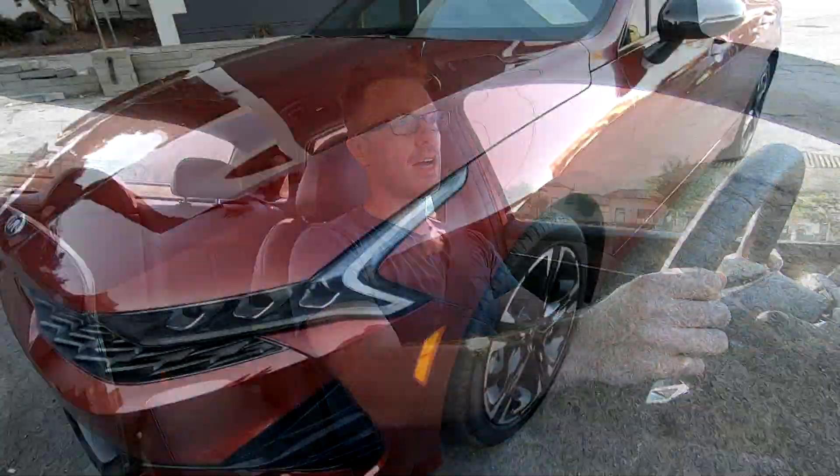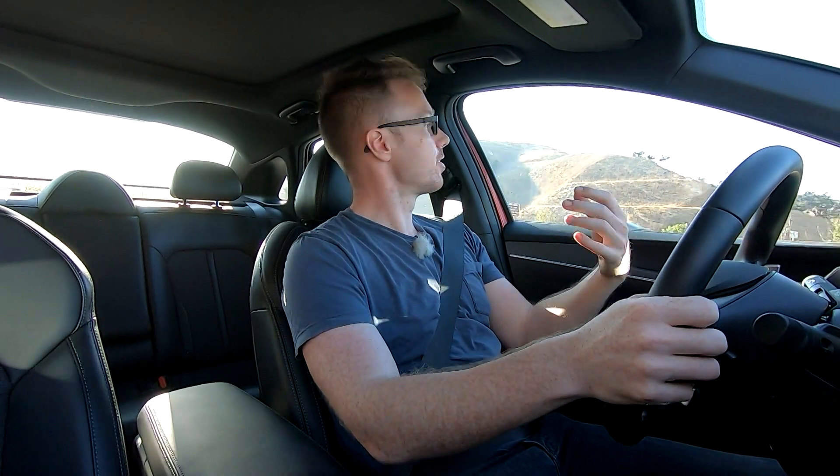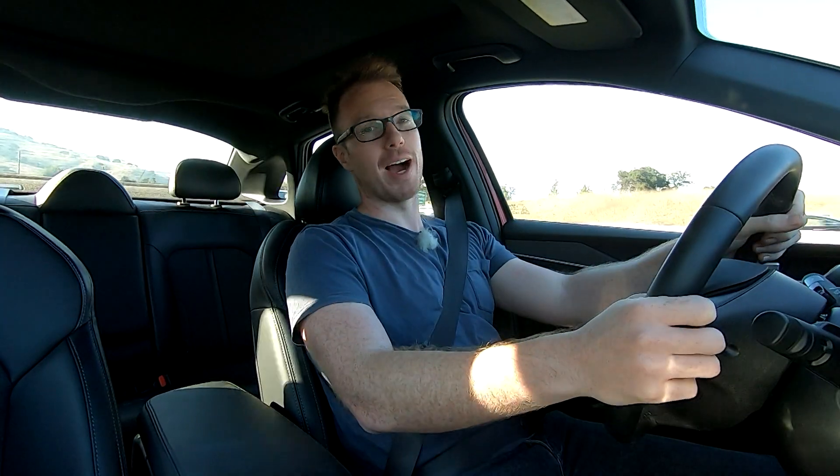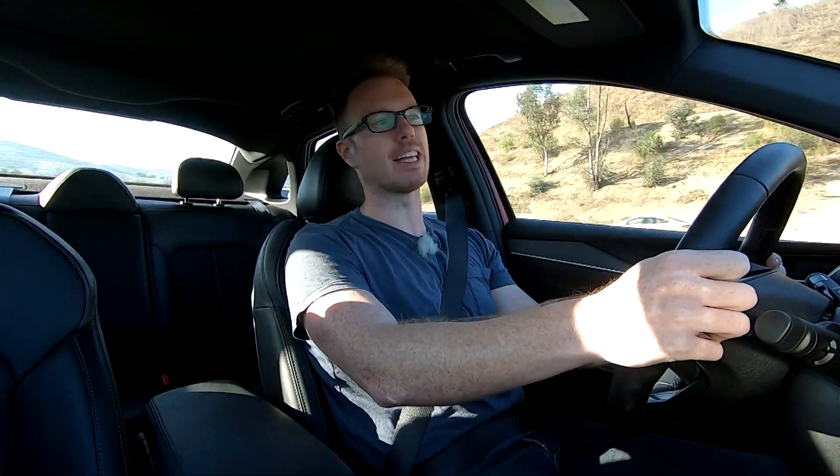Next up is fuel economy. The EPA rates this front-wheel drive K5 at 27 mpg city, 37 mpg freeway, and 31 mpg combined. On the open road, if you set cruise control at around 70 miles an hour, it would absolutely do 37 miles to the gallon — it seems like quite a fuel sipper. However, around town, as is the case with a lot of modern downsized turbocharged engines, the K5 can be a bit thirsty at lower speeds because you're inadvertently always in boost. I was barely managing 23 miles to the gallon running errands. After a week behind the wheel, I averaged exactly 26 miles per gallon — below the EPA estimates, but fair given the amount of low-speed errand driving I've been doing.